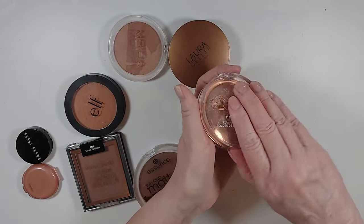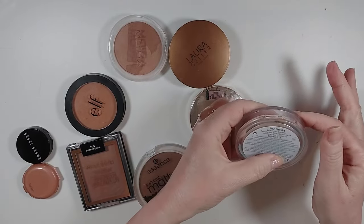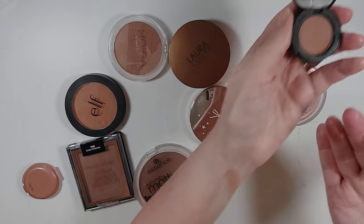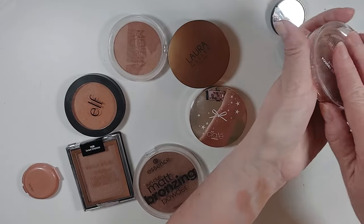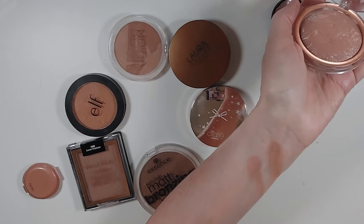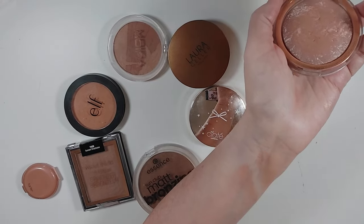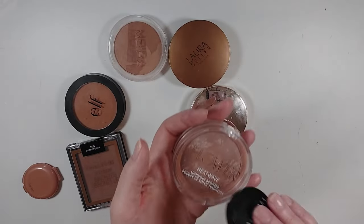Flower Beauty Heat Wave Bronzer — love, love, love this. It's similar to that Bobbi Brown, this is shade Sunrise L1. Let's swatch those next to each other — they're really kind of similar. The Heat Wave Bronzer has a tiny bit of shimmer and might be just a tad pinker, but I think when you blend those out on your skin, I don't know if you'd tell the difference. So if you like the Bobbi Brown, you might like the Flower Beauty — but I'm keeping this for sure because I absolutely love it.